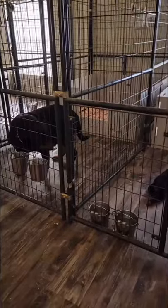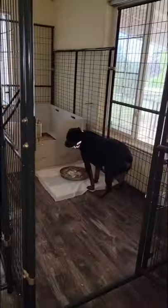So this is a quick run-through of our kennel. We have two others here and two more coming, so we don't have names for them yet.